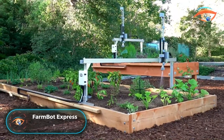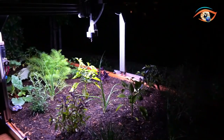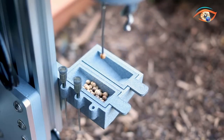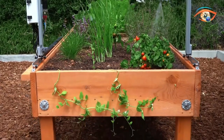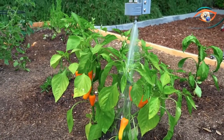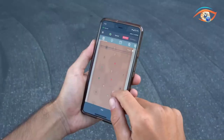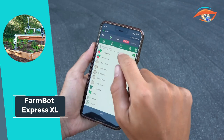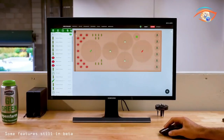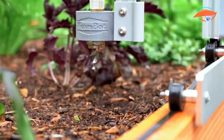Introducing the FarmBot Express XL, revolutionizing home gardening with its unmatched efficiency and affordability. As the most economical option in terms of area covered per dollar, the Express XL boasts 4 times the growing area compared to its predecessor, the Express model. With this innovative system, you can maximize your garden space without breaking the bank, allowing for greater yields and variety in your homegrown produce. Whether you're a seasoned gardener or just starting out, FarmBot Express XL makes growing your own food easier and more accessible than ever before.